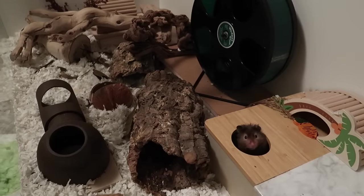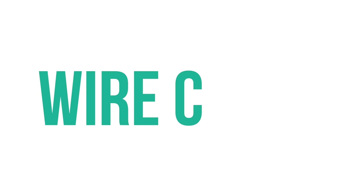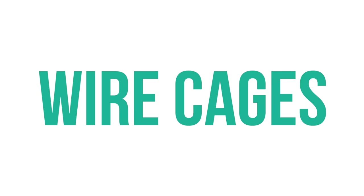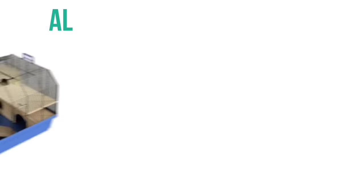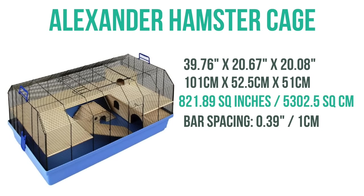I've categorized these cages into groups, so we'll start with wire enclosures. Personally, I avoid wire cages because I find they just have a bit more cons than other styles, but that's just my opinion. We'll start off with the Alexander hamster cage, which has 821 square inches of floor space. It does have three doors: one large one on the top and two smaller ones on the side.